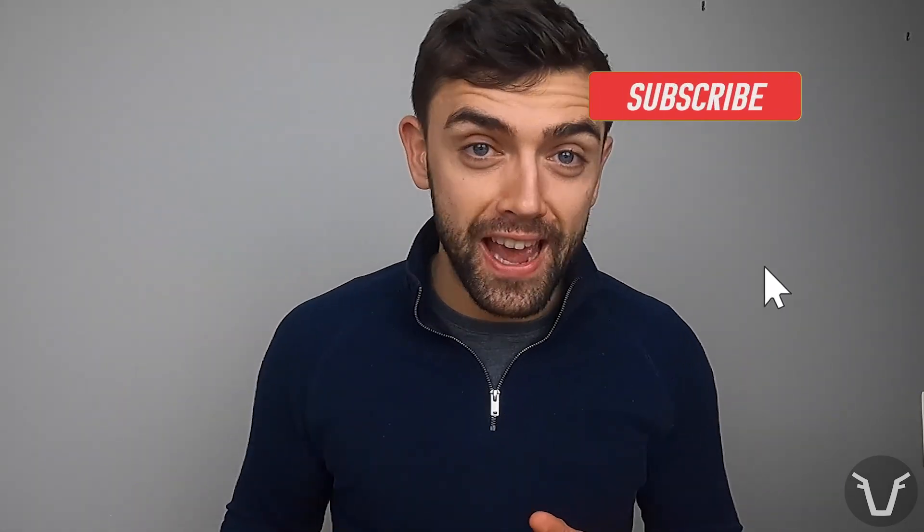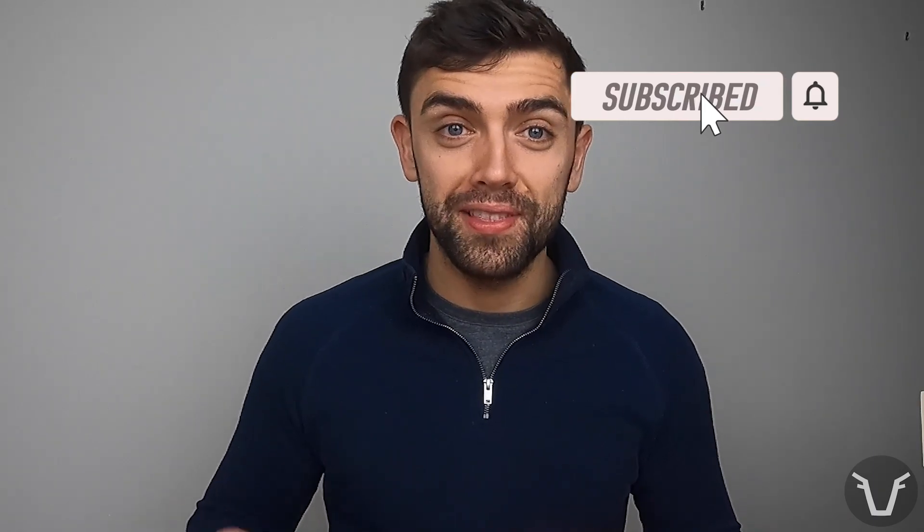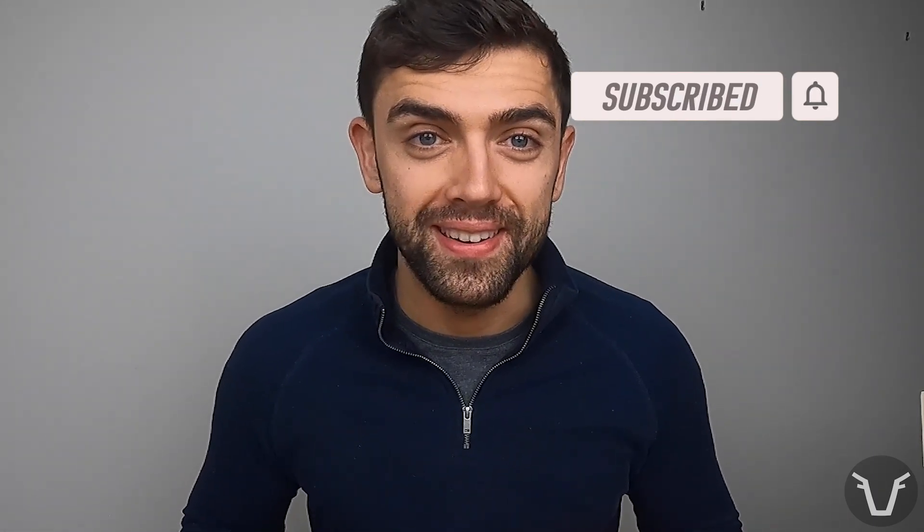That's it for now. I'm going to pick up the other groups of wormers in future videos. In the meantime, if you have any other questions, I've linked to some great technical resources from SCOPS, and your vet is a great font of knowledge — don't be afraid to pick up the phone. If you liked that, don't forget to subscribe, ring the little bell, like the video and leave me a comment. Over and out.